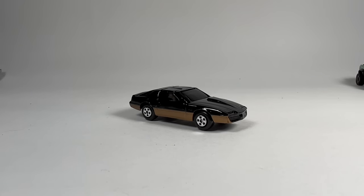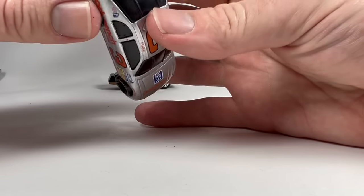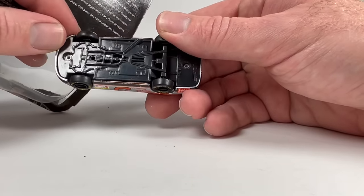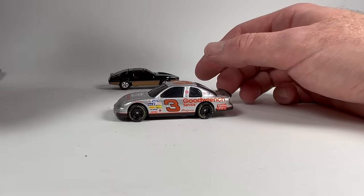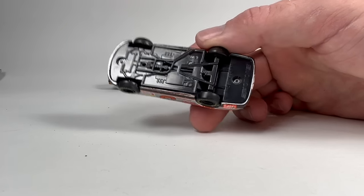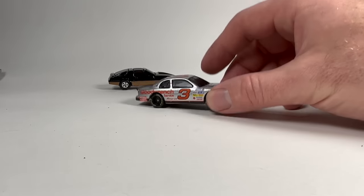And then we got the stuff from Jay. We got this guy — another NASCAR piece. He's been throwing one of these in almost every box. This is a Chevy Monte Carlo Goodwrench. I know nothing about NASCAR, you guys know that, so I apologize — someone will comment who the driver is and maybe why it's significant. Rubber tires, plastic base, it's an Action brand casting. Rolls really smooth. That's kind of cool.